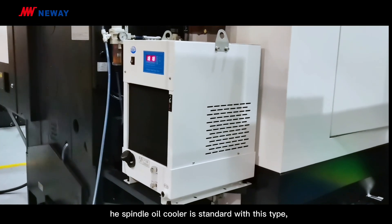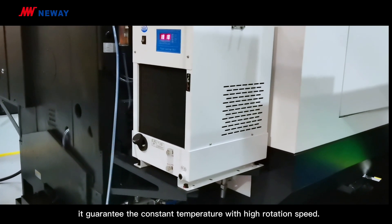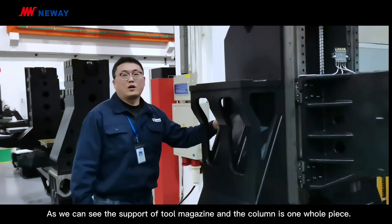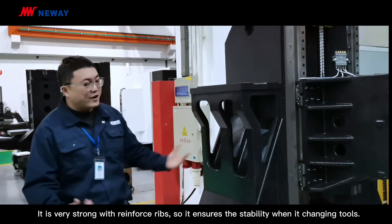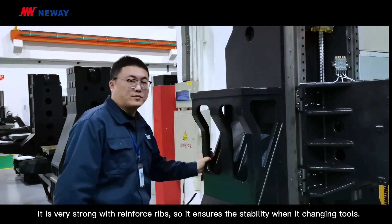The spindle oil cooler is standard with this type. It guarantees constant temperature with high rotation speed. As we can see, the support of the two magazines and the column is one whole piece. It is very strong with reinforced grips, so it ensures the stability when changing tools.